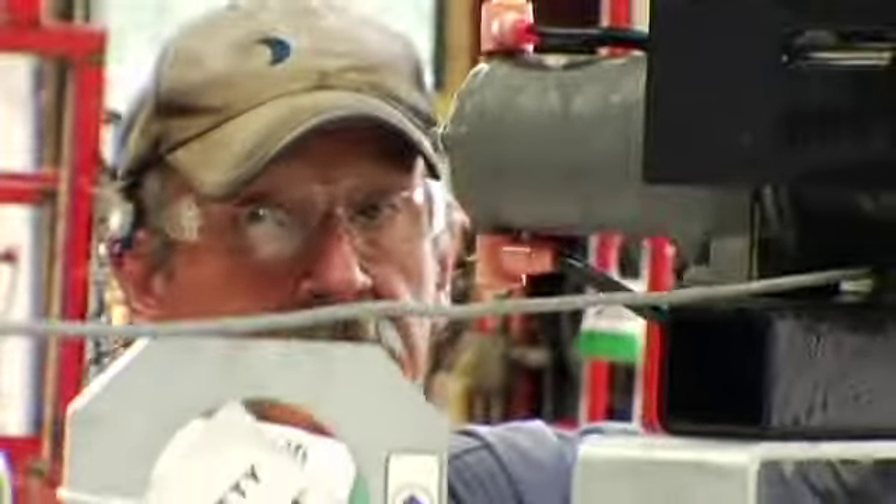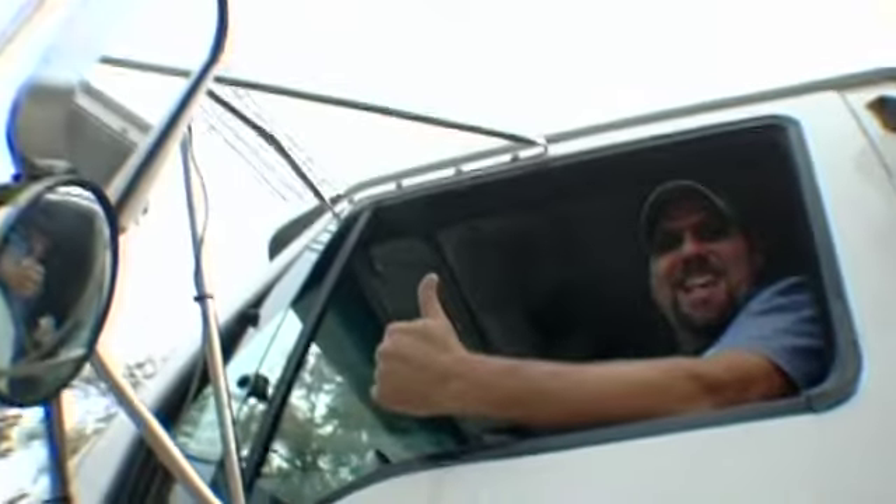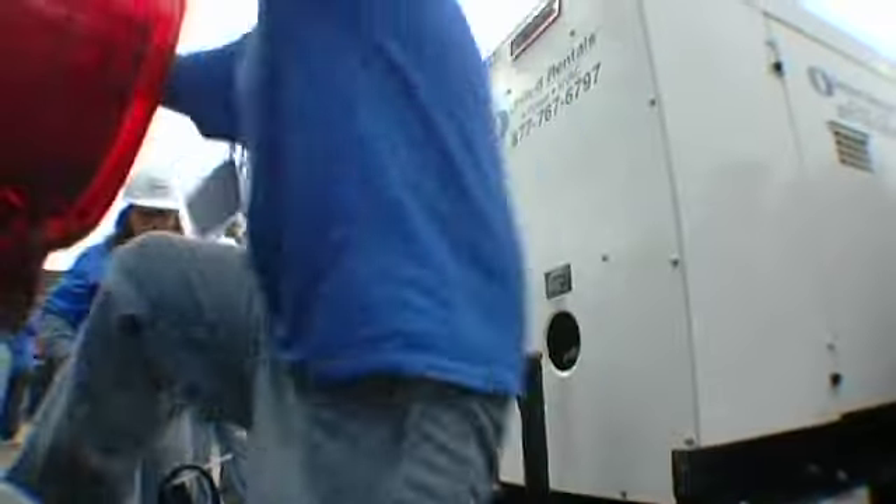I've never been more proud to work for United Rentals than I have this week. The amount we've done, the amount I've seen people do just out of the kindness of their heart, and to be involved — it is amazing. It's been an experience I'll never forget. It's changed my life forever, and it's humbled me. It's just all those emotions.